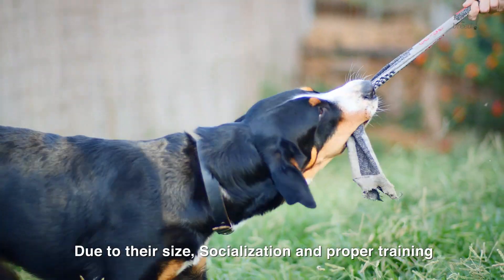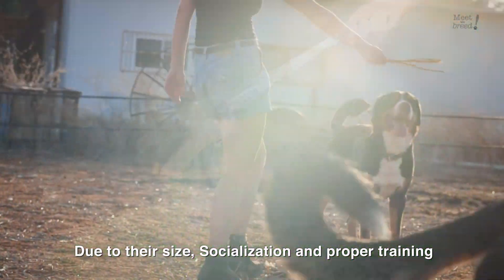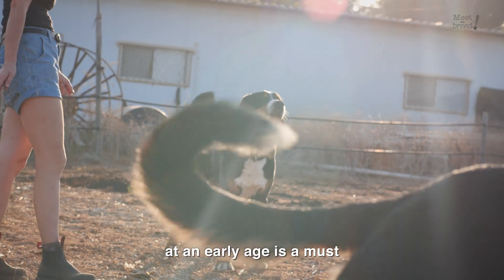These days, Swissies mainly play and cuddle. Due to their size, socialization and proper training at an early age is a must.